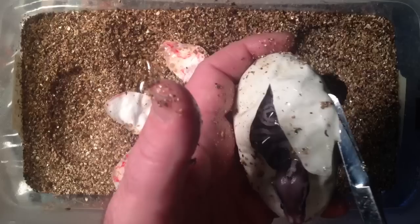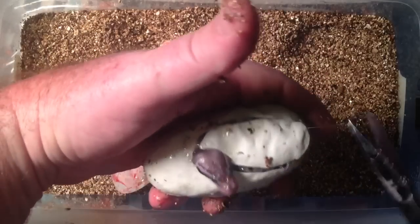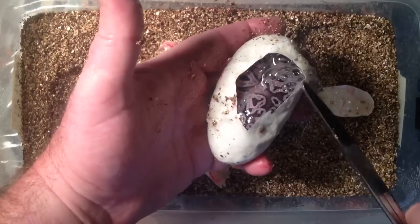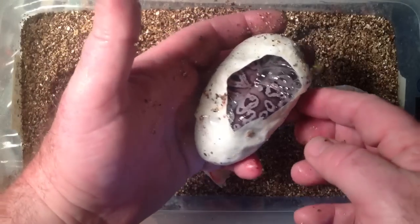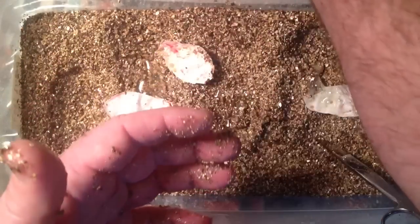Hey buddy. The other ones don't want to wake up. No. This one's a little ahead of the curve apparently. Look at that pattern — ooh, nice. Beauties. Okay, five eggs: four pewters and one pastel. Awesome!